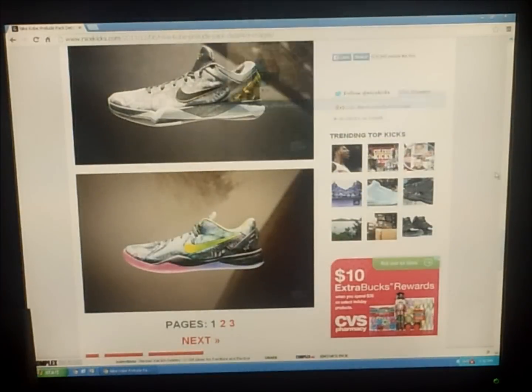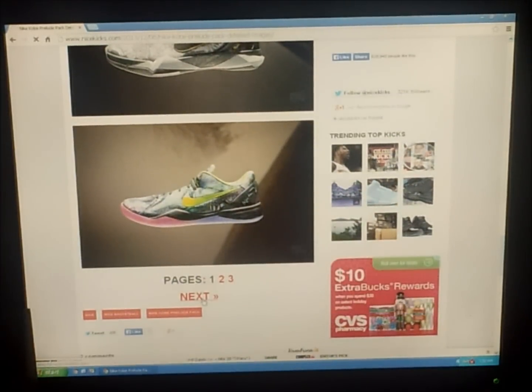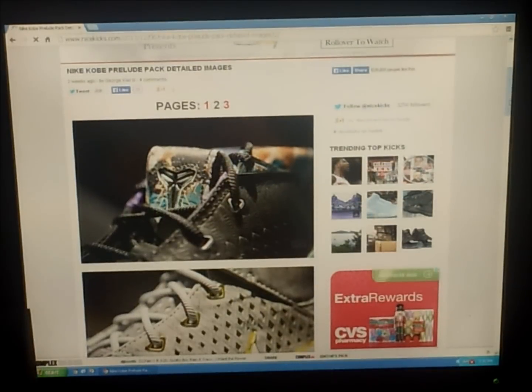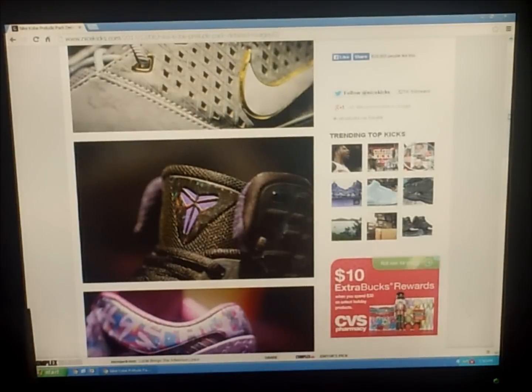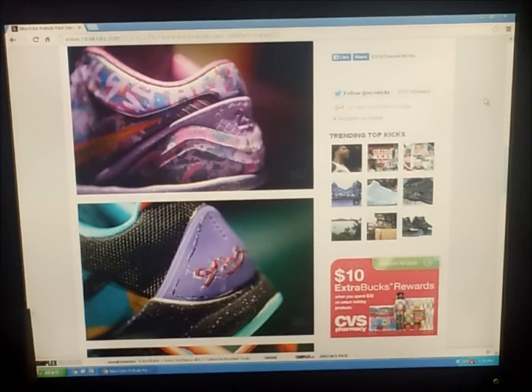I want to camp out for that as well. Here's some detailed look into the Kobe Prelude Pack, going really into it. Me and my friends are planning to camp out for one of the Kobe Prelude Pack — the one that comes out January 18th. That's gonna be a really great shoe. I just had to turn my volume up a little bit, but yeah — signature on the back as you can see, really great shoes. These come out every Saturday.